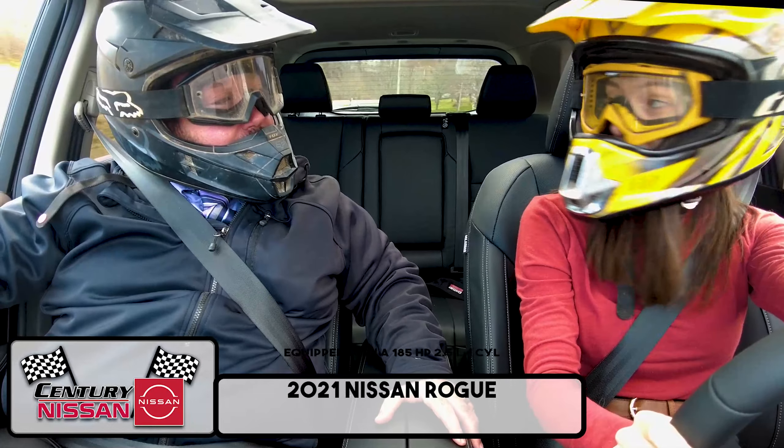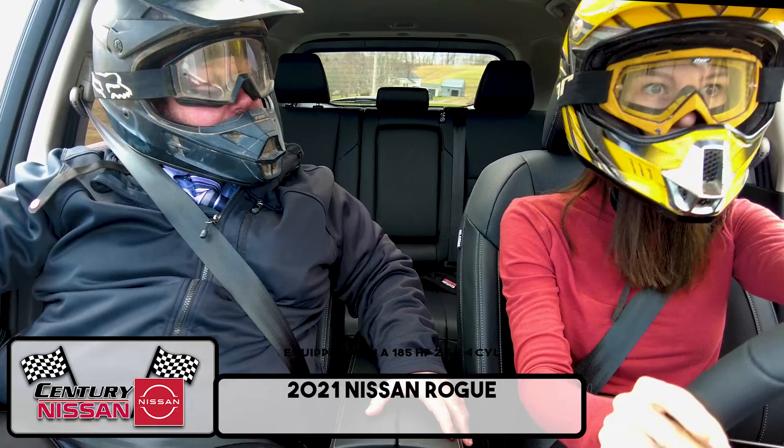How long is this race again? Taylor said it's going to be a long summer. Oh boy!